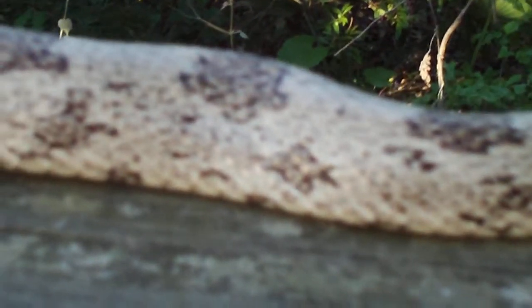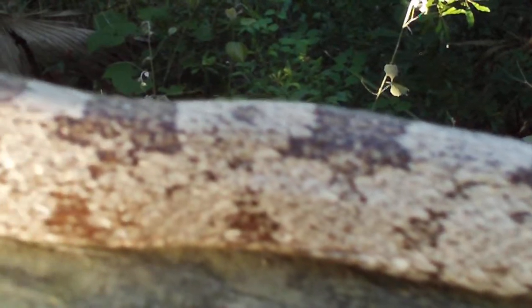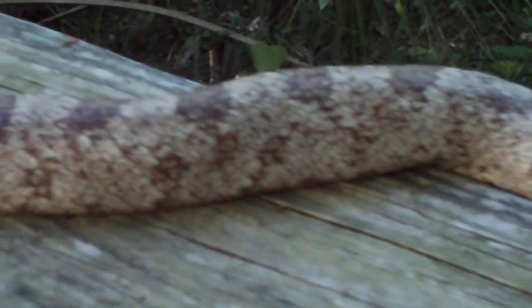I used to catch these and sell them to the pet stores. He's watching you! He's a good long one — very pretty markings on them. This one's kind of lighter than most I've seen.